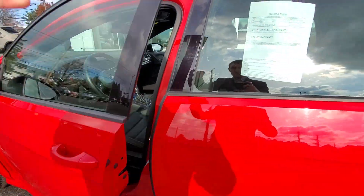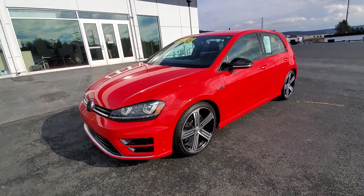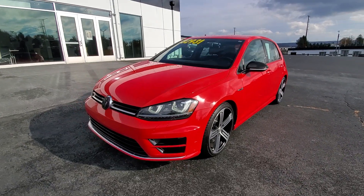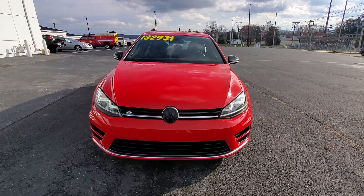That is the 2015 Volkswagen Golf R. If you'd be interested in checking out this vehicle, give us a call at 717-354-4451. My name is Drew, have a great day.